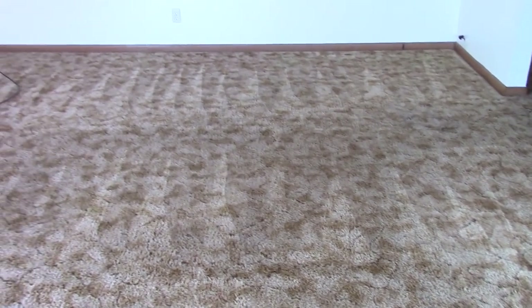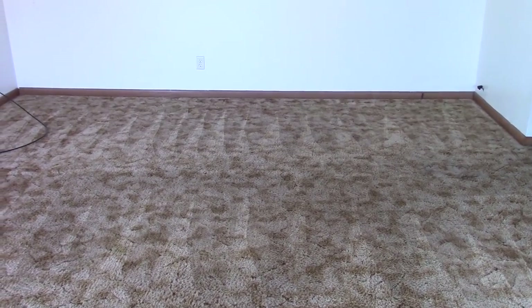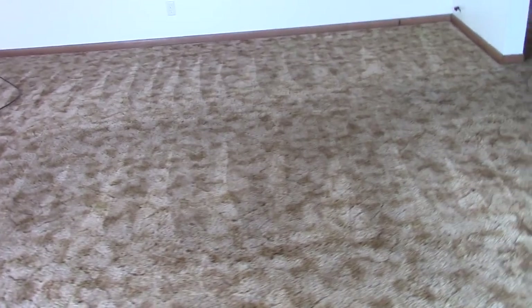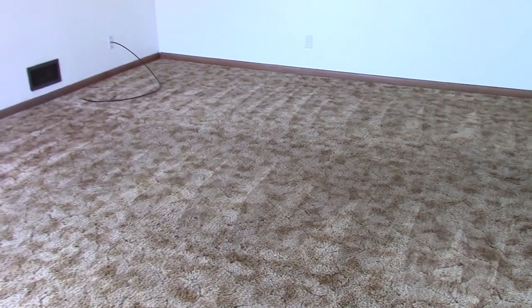That bottle of laundry detergent was a dollar at the dollar store, and I used about a quarter of it — so this was about 25 cents worth of material to make the carpet look this much better.